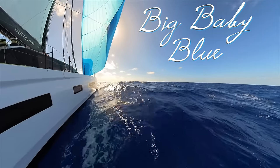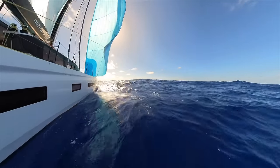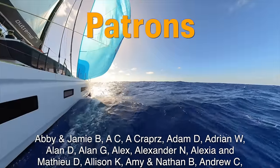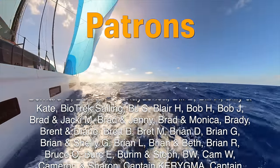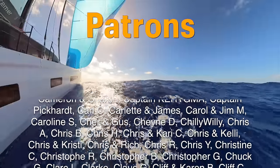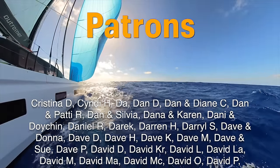Thanks for watching everybody — an extra huge, tremendous shout-out to our patrons. Without you guys, these videos would not be possible. Thanks again — see you next time.